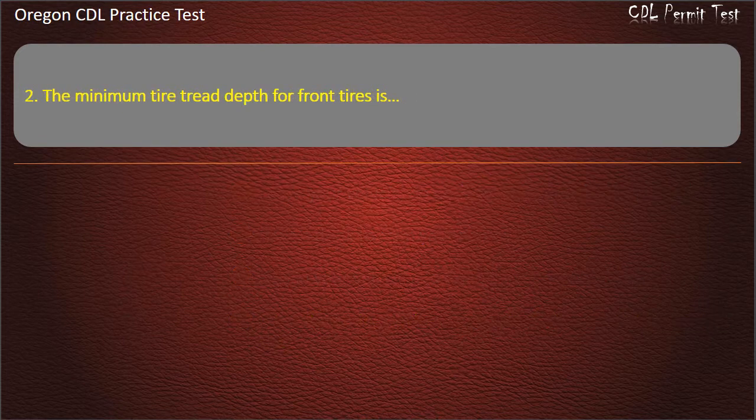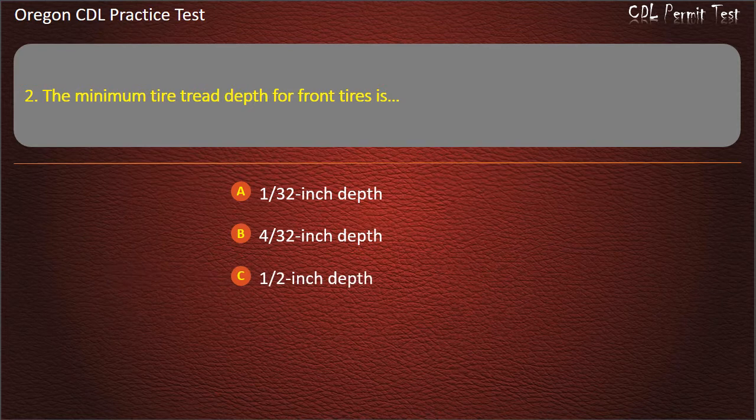Question 2. The minimum tire tread depth for front tires is: 1/32 inch depth, 4/32 inch depth, 1.5 inch depth, or 3/8 inch depth. Answer: 4/32 inch depth.